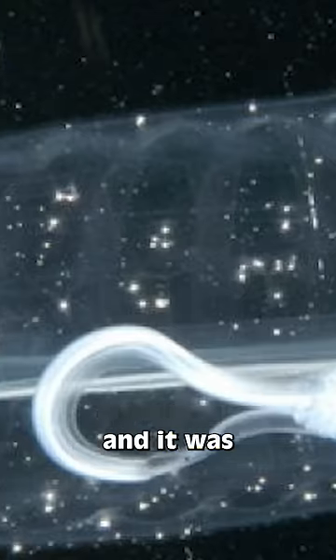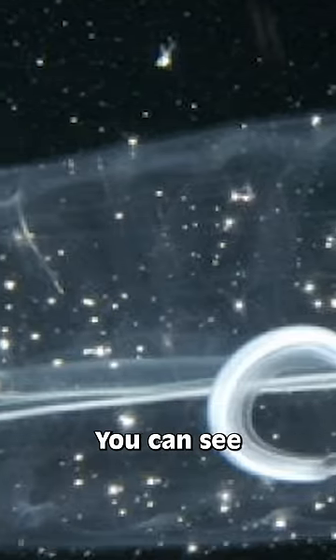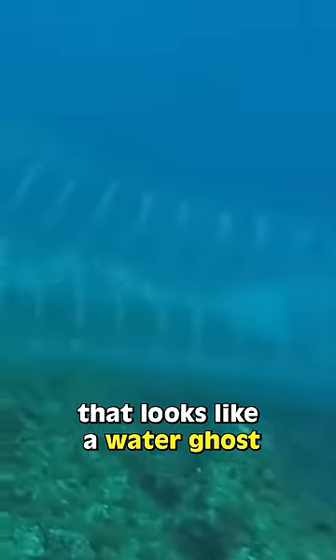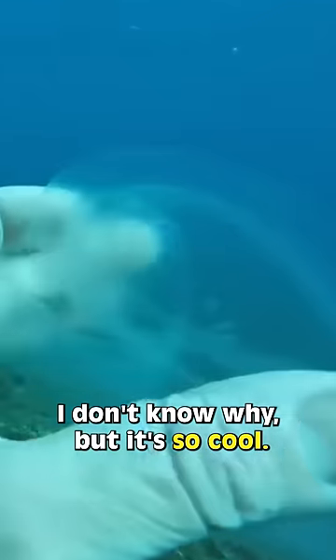It was discovered in Malta and was described as a miniature jelly whale or a dolphin. You can see the fish's guts and its spinal cord throughout its body. It's fascinating — the fact that there is a fish in the water that looks like a water ghost just makes me so happy for some reason. I don't know why, but it's so cool.